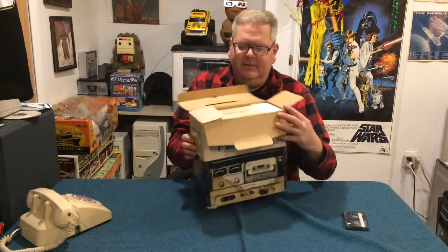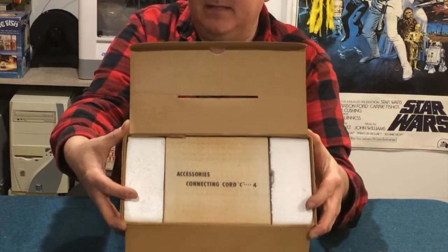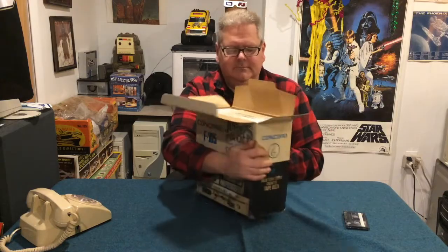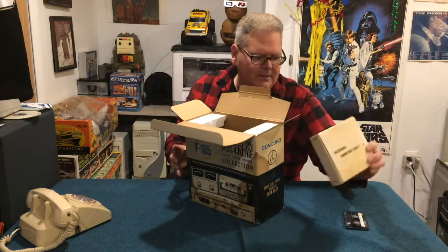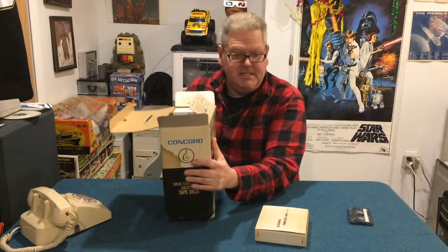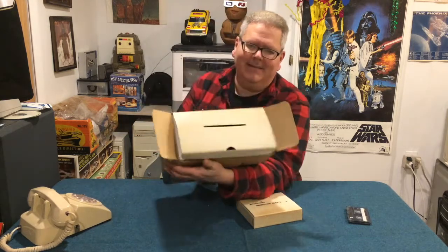Oh, look at this — this might actually be cool. Accessories include a connecting cord, C4. I don't know what that means — is that an explosive material? General C4? It's a trap! What's that general's name in Star Wars? It's a trap! Wow. This is actually packaged kind of cool — got a little box here. Was Steve Jobs involved in this? Maybe he stole the idea from this tape deck.